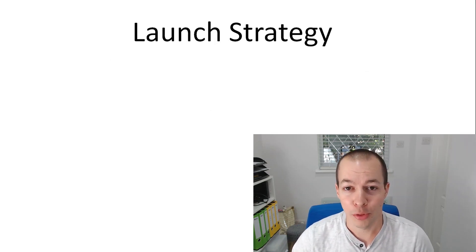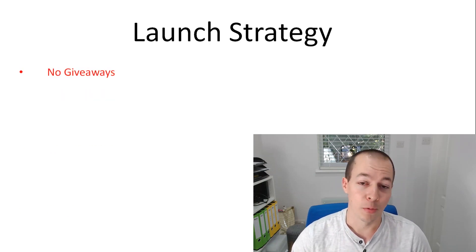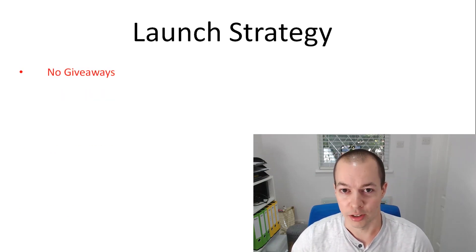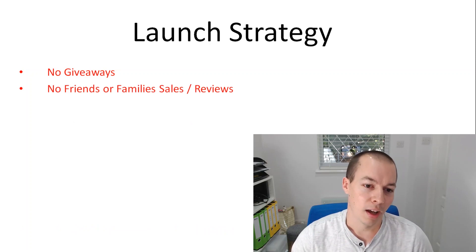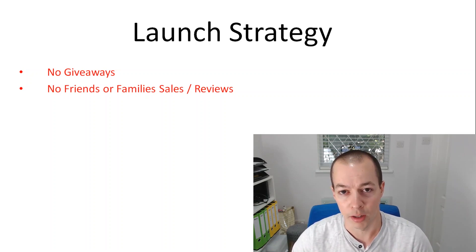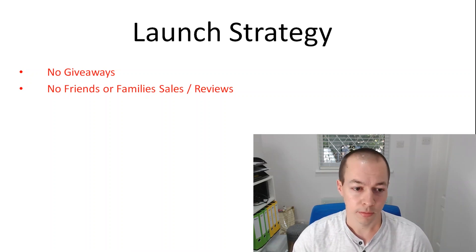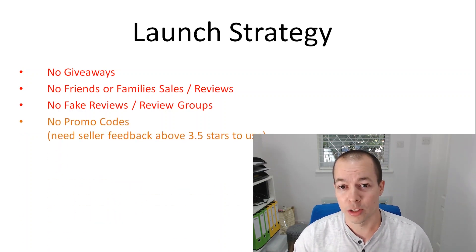So my launch strategy — this isn't the traditional launch you see on a lot of the courses and channels. It's a very simple launch. I didn't want to do any giveaways because I didn't want to just give away huge chunks of money. I didn't want to do any friends or family sales or reviews — the main reason being I'm trying to build a business so I can scale. I need a repeatable model, and asking friends and family each time isn't repeatable. Eventually you're going to run out. I didn't want to rely on that. Obviously no fake reviews or review groups — it's just not worth the risk. I've coded those first three in red because those are the ones I would never do.